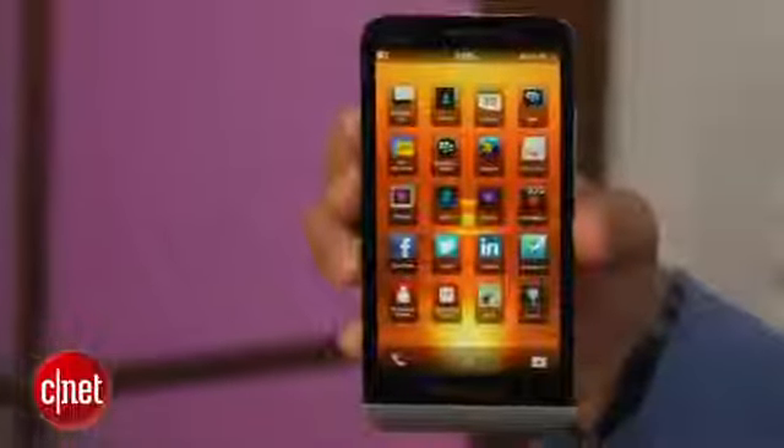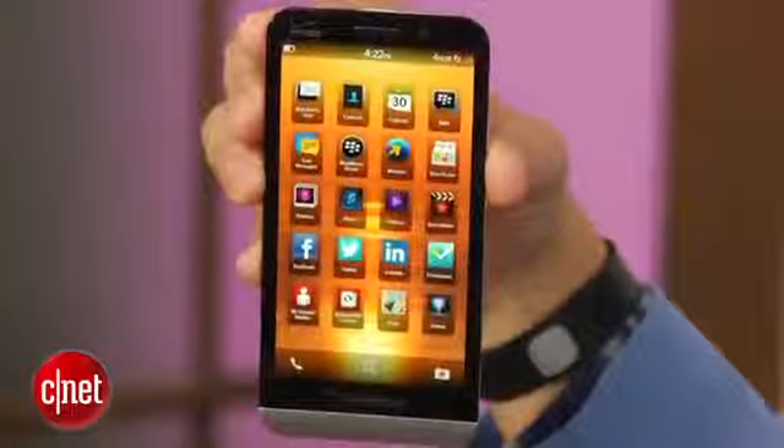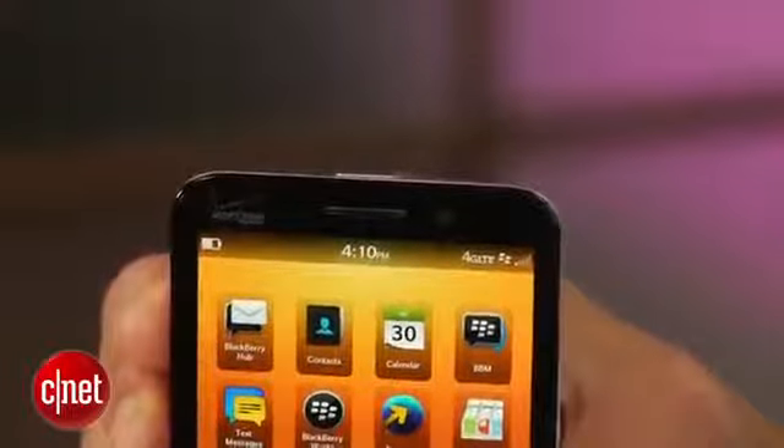Shaped like your average smartphone slab, at first glance the Z30 could be any Android handset. Its black chassis and silver accents, not to mention its soft-touch back, remind me of phones I've seen from HTC and Motorola. If you look closer, though, you begin to see what sets this device apart, even if you didn't notice the Z30's twin BlackBerry logos. Above the screen is the iconic BlackBerry notification light, which flashes an angry red when alerts occur.